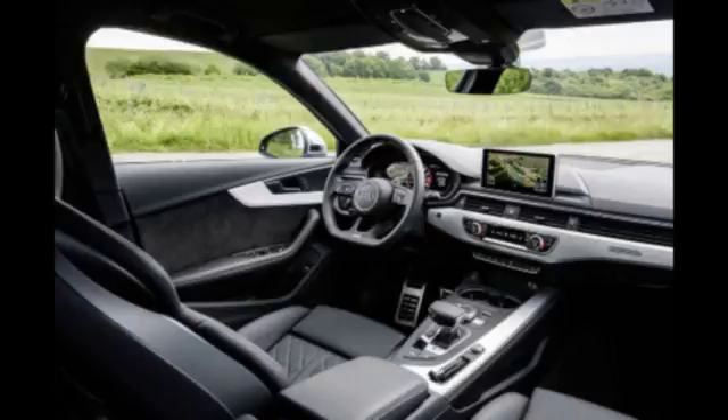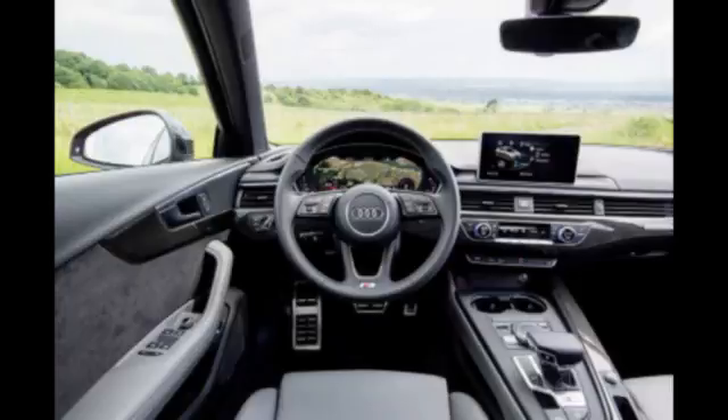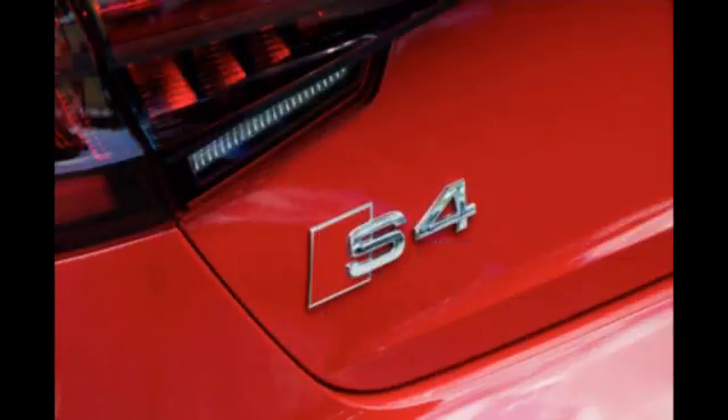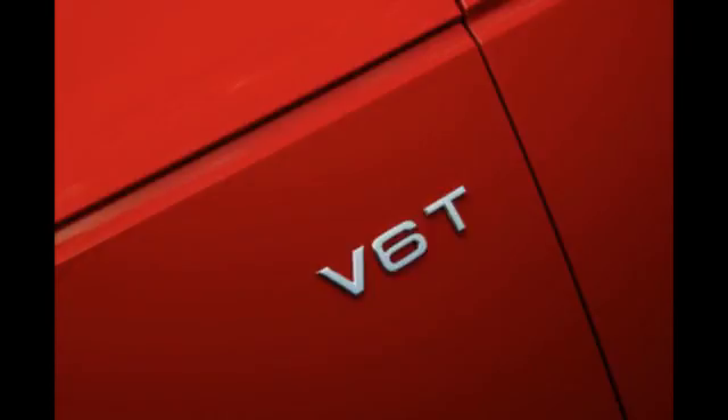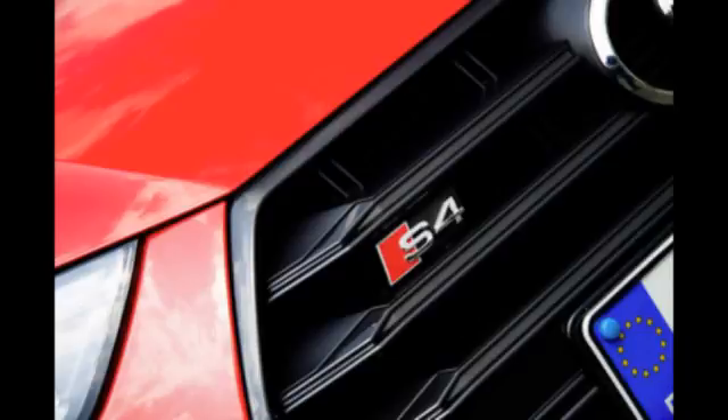One of the longest-serving members of the S dynasty is the S4 saloon, which, apart from a brief dalliance with a bent eight, has always stuck to the tried and tested recipe of a boosted engine up front, four-wheel drive, and all but the smallest visual hints to give away what it's capable of. The latest version ditches the supercharged V6 of its predecessor, replacing it with a single turbo V6 that pushes out a healthy 349bhp and 368lb-ft of torque. That might be down on the Mercedes-AMG C43, arguably its closest rival, but it matches its 0-62mph time of 4.7 seconds.